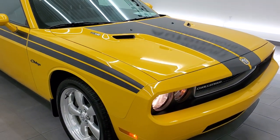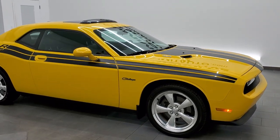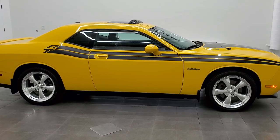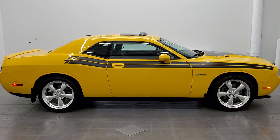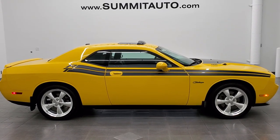I would highly recommend this car from a quality and condition standpoint. To see more pictures of this car or one of our other 450 new and used cars, trucks, SUVs, minivans, Wranglers, Challengers, Chargers, Mustangs, Camaros, Corvettes — you name it, we've got it. Go to www.summitauto.com.